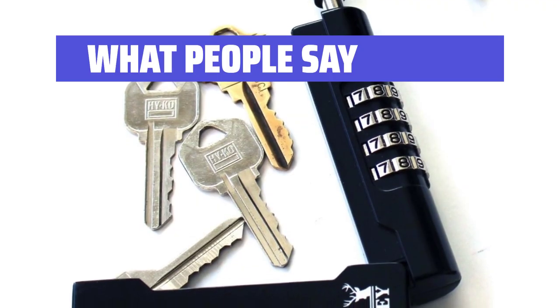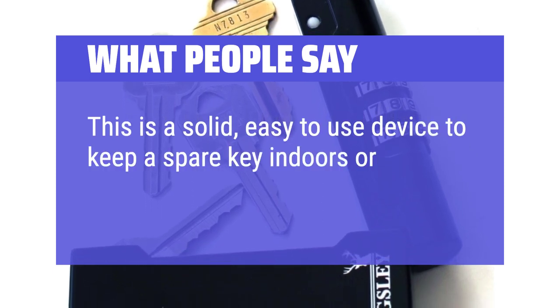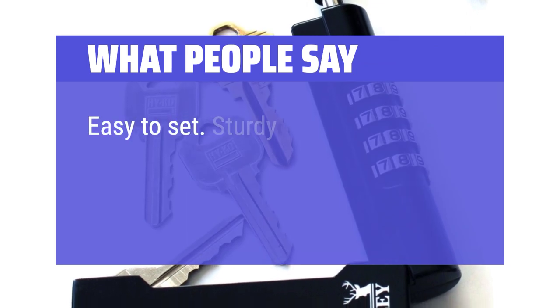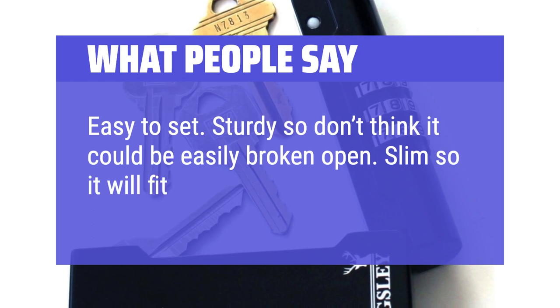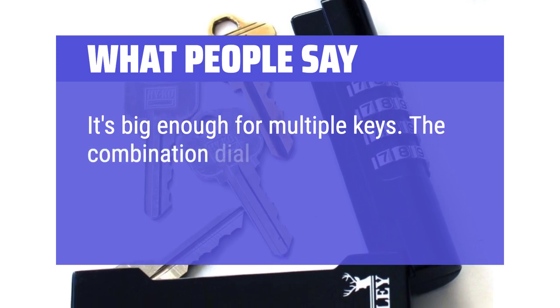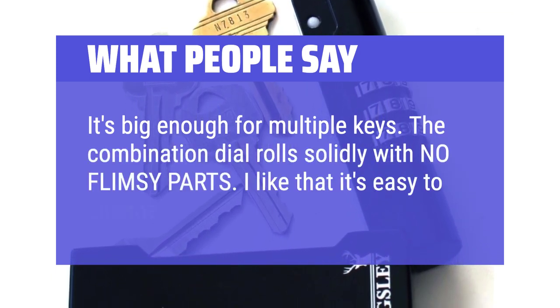What People Say: This is a solid, easy-to-use device to keep a spare key indoors or outdoors. Easy to set, and sturdy — don't think it could be easily broken open. Slim, so it will fit under a seat cushion, and big enough for multiple keys. The combination dial rolls solidly with no flimsy parts, and it's easy to change the combination.